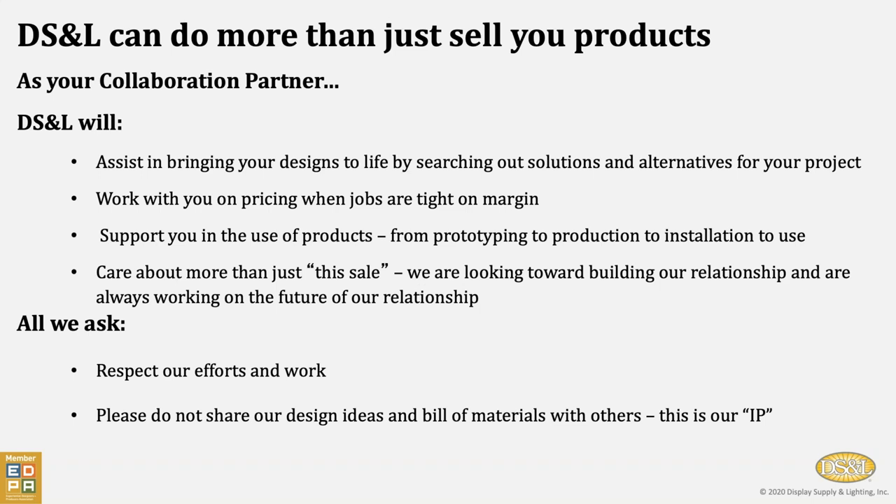DSNL can do more than just sell products. If you want us to just be a vendor, people can call us, place their orders, and we can ship product out. But our true value comes when we're a collaboration partner. We can assist in bringing designs to life, searching out solutions and alternatives for projects, working with you on pricing when jobs are tight on margin, supporting you in the use of products from prototyping to production to installation to use. We're looking toward building our relationship and are always working on the future of our relationship. We ask for respecting our efforts and work, and just as you don't want your design shared with someone down the road, we ask that you don't share our lighting design ideas or bill of materials with others, as this is our intellectual property.